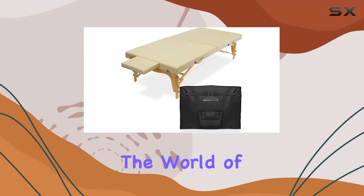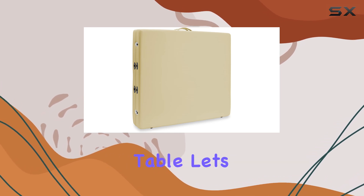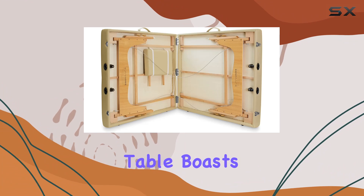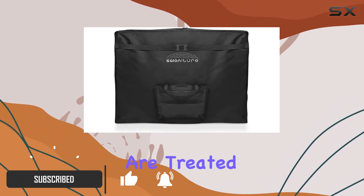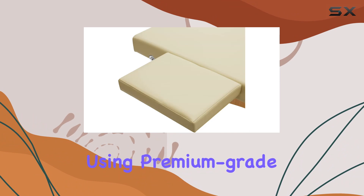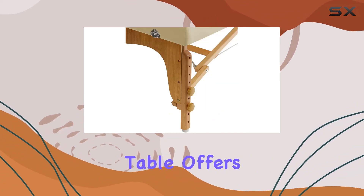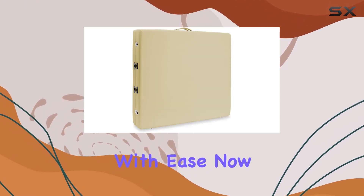Today, we're delving into the world of comfort and convenience with the Salonature Portable Physical Therapy Massage Table. Let's start with the basics: premium comfort. This table boasts a plush 2-inch thick layer of high-density foam, ensuring your clients are treated to the ultimate relaxation experience. Crafted with precision using premium materials, including a hardwood frame and durable steel support cables, this table offers sturdy support, accommodating up to 450 pounds with ease.